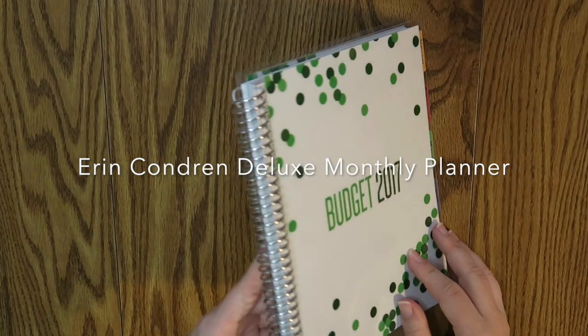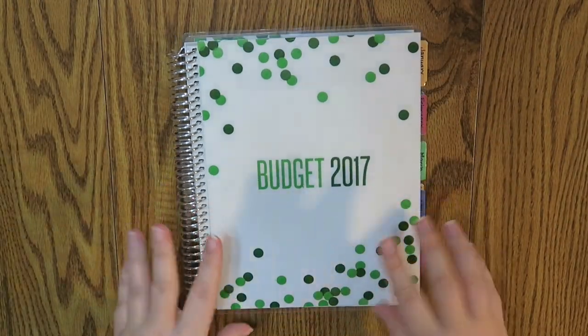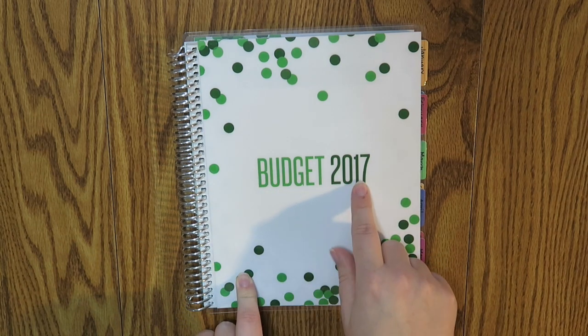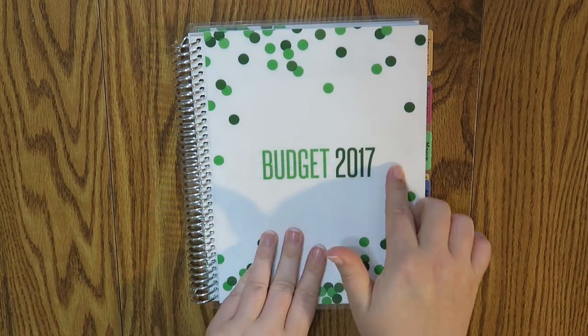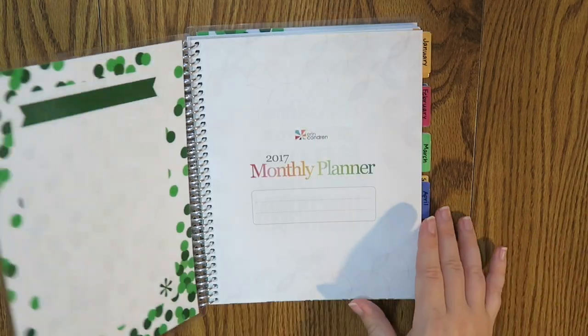This is an Erin Condren deluxe notebook. I got the silver coil and then I customized a cover. This is just the dot cover and I did a lighter green and a darker green and just put 'Budget 2017.' You could put like your family name if you want to use it for a budget — you can totally customize it to whatever you want.